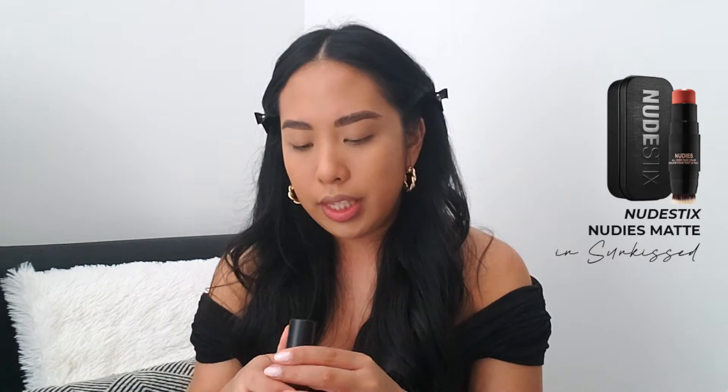Next, I'm going to take the Nudestix Nudies Matte All Over Bronze Color in the shade Sunkissed. I absolutely love this product — it's my go-to in the summertime because it's super creamy and yet it dries down to a nice matte finish, which is amazing because it stays on all day. The color is like a nice blush-bronze shade. I use my fingers to blend it into the cheek region — fingers help warm up the product and I just press it into the skin.